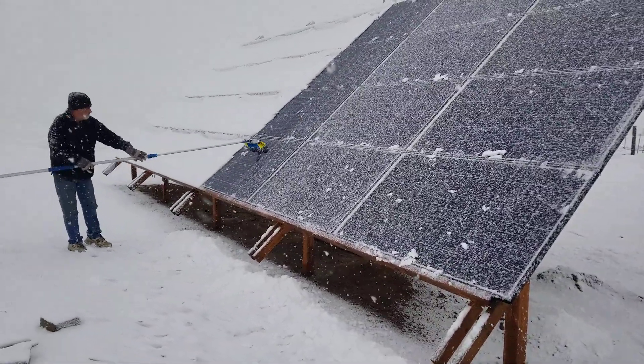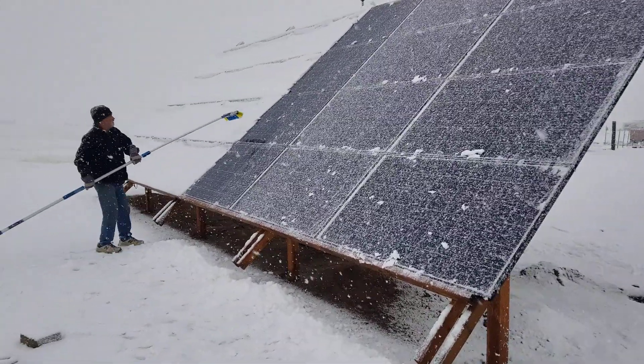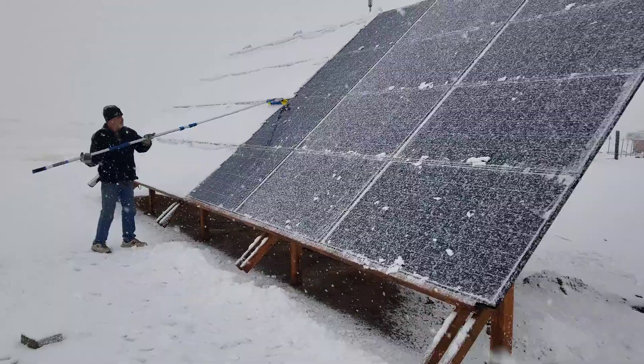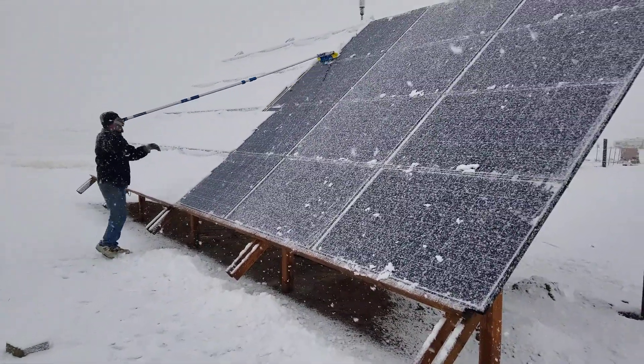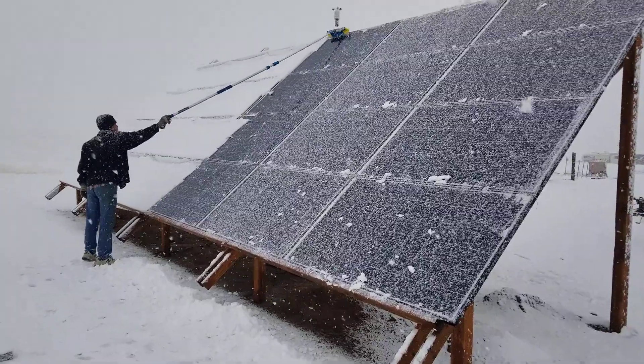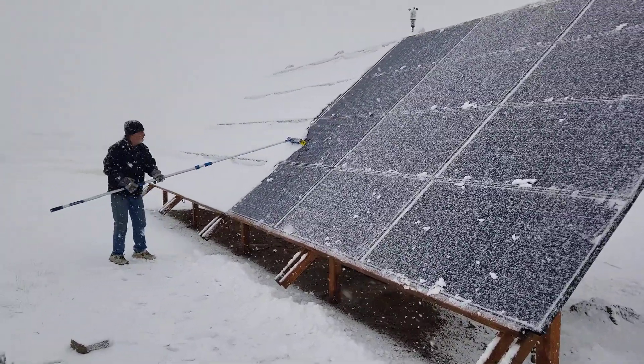So far we're still on batteries, but we've only used like one or two percent with the heater going and the few lights or whatever. So we can last a while without the panels, hopefully.